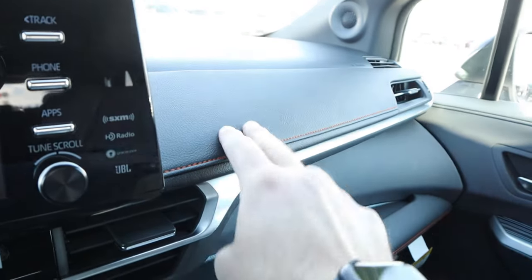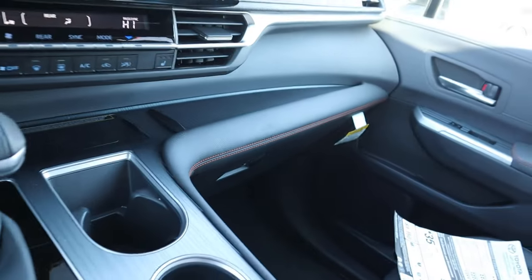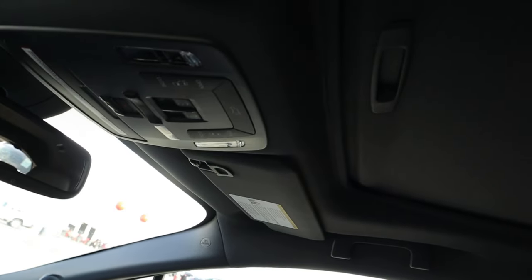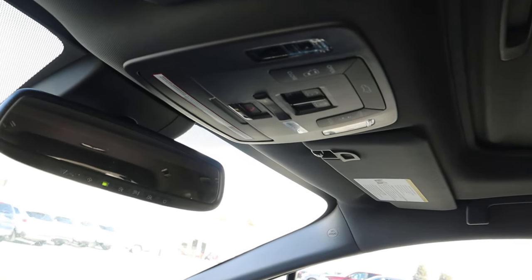Storage continues off to the side, and there's padding on the dash as well. Here's the glove box — nothing too crazy. And then we have the sunroof with controls right there. Pretty straightforward.